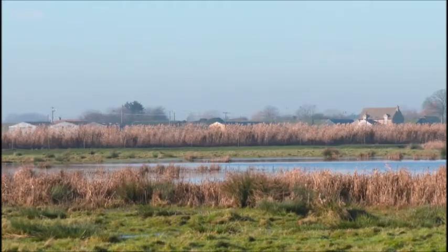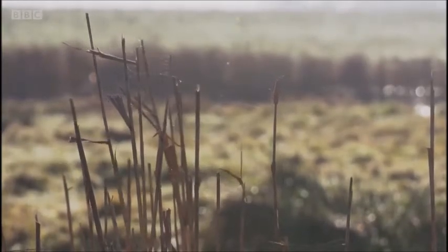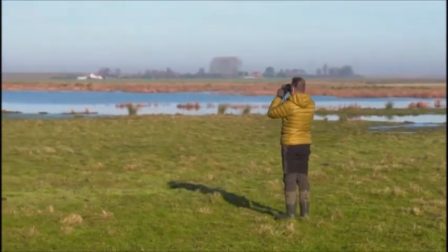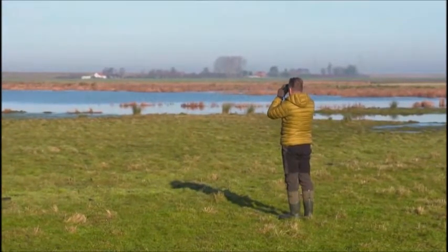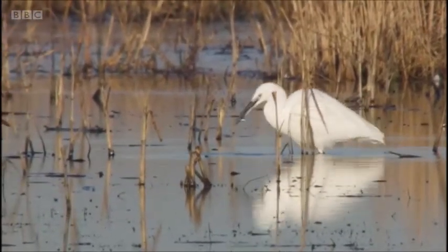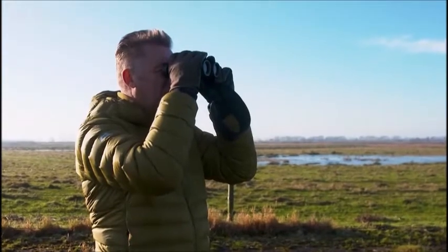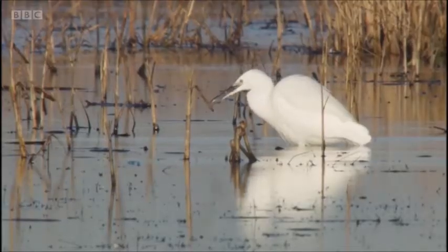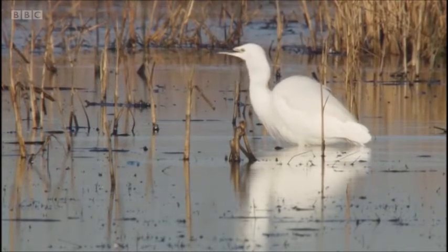Preferring a paddle to pastures is the second egret I'm in search of. Look at that — a little flutter, and then a really sharp stab with that stiletto bill. Some unfortunate stickleback is now sliding down the throat of that little egret.